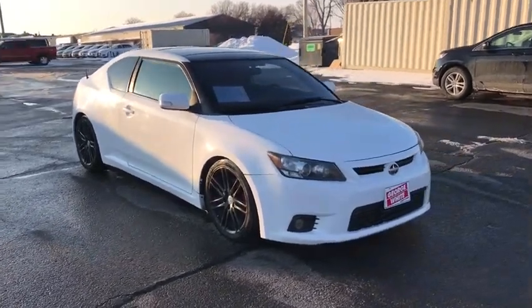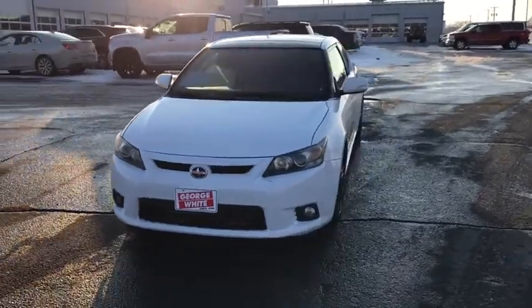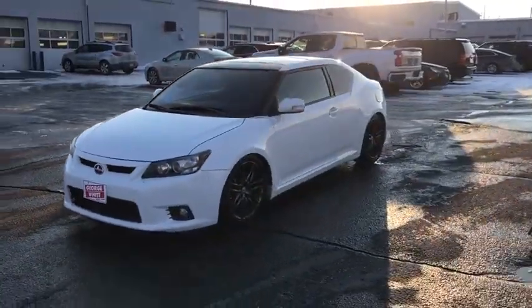Come test drive a 2011 Scion TC. The Scion TC is powered by a spirited engine with a completely responsive handling system.